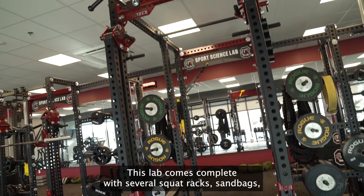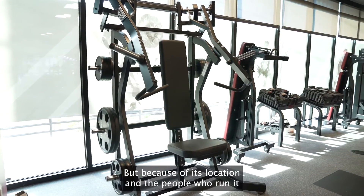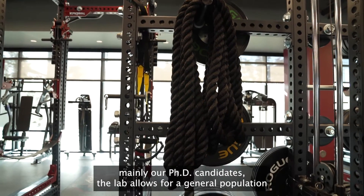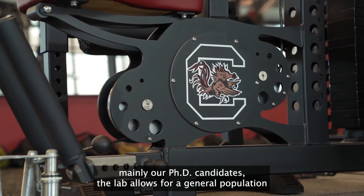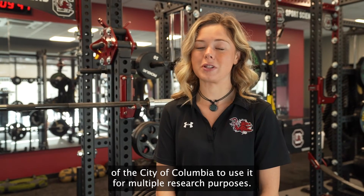This lab comes complete with several squat racks, sandbags, dumbbells, benches — pretty much your average gym. But because of its location and the people who run it, mainly our PhD candidates, the lab allows for a general population of the city of Columbia to use it for multiple research purposes.